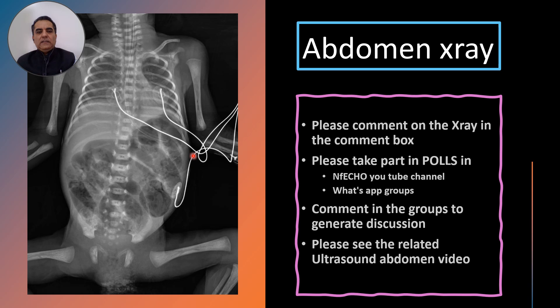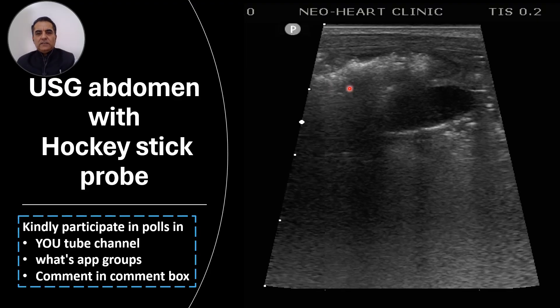You can write down your X-ray findings in the comment box on YouTube or in the WhatsApp chat box, and take part in the polls related to this abdominal X-ray. Now we will look at the ultrasound abdomen.